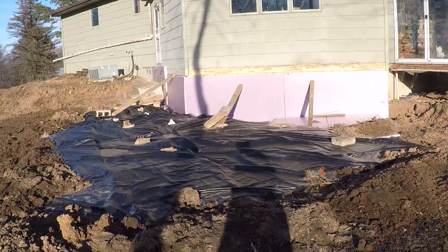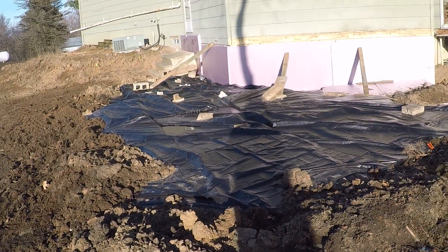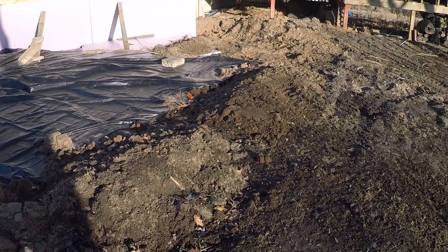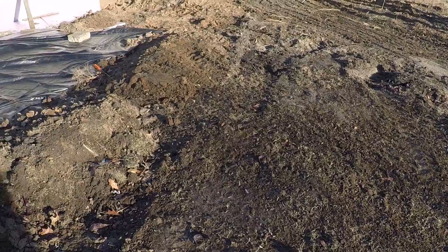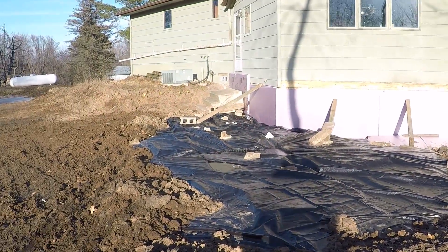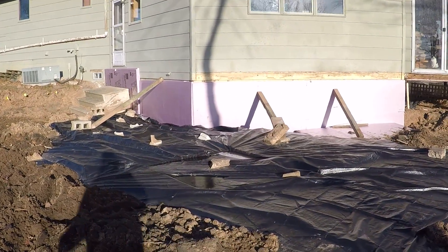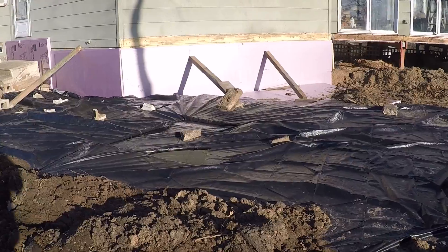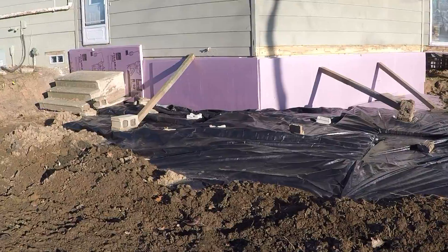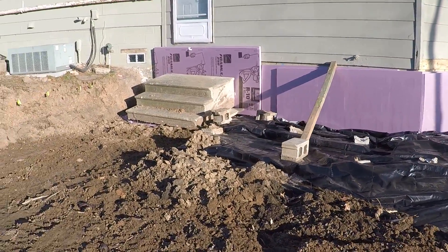This tarp here is covering up a whole bunch of pink styrofoam. My well line runs right under here and I didn't want it to freeze up after I took out all of the dirt. It really didn't get much lower right here — maybe a foot or two — so it'll probably be okay, but I just wanted to cover my butt. I'd hate to have my well freeze up.